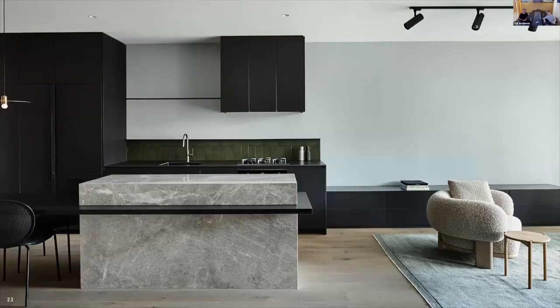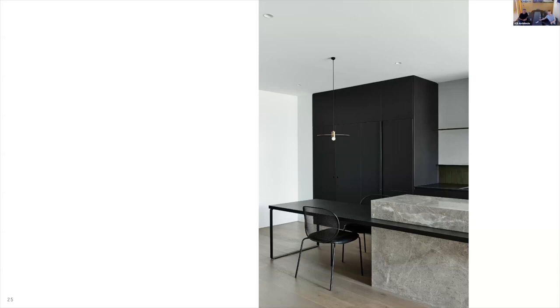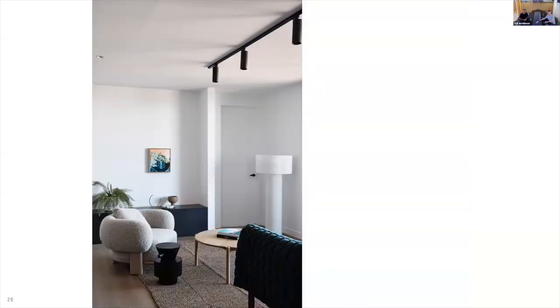The interiors follow a similar material pattern to the exterior, with a simple muted palette creating a backdrop for living. Integrated island dining allowed for the efficient planning of smaller apartments. Natural stone islands, ceramic rear benchtops, model green handmade tiles, and matte black joinery combine to create functional and durable kitchen and dining areas. A locally engineered timber floorboard offers a durable floor finish to all living areas.